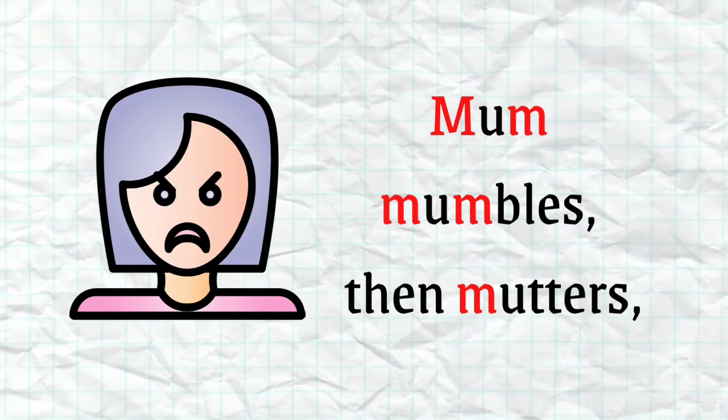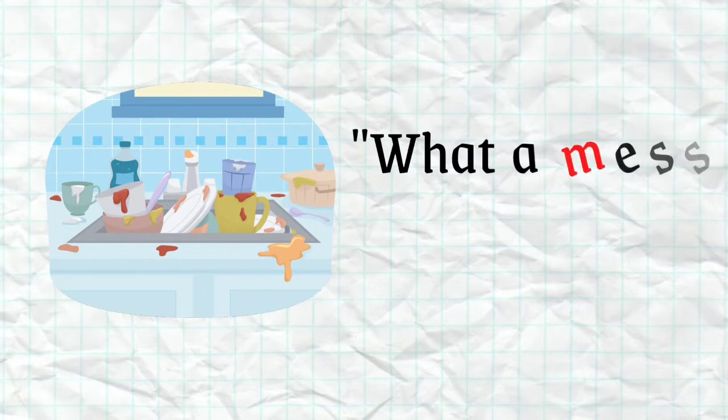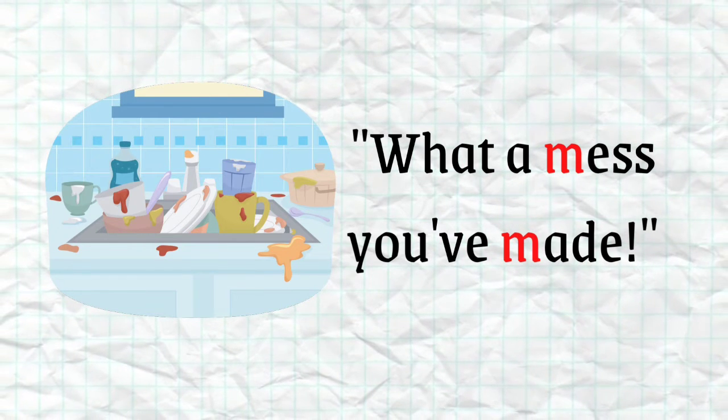Mum mumbles, then mutters. What a mess you've made!